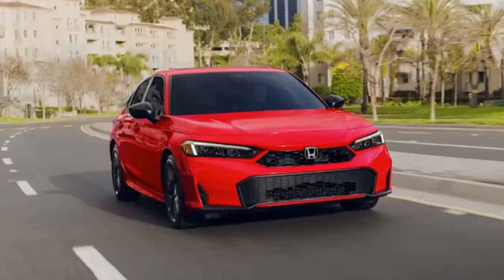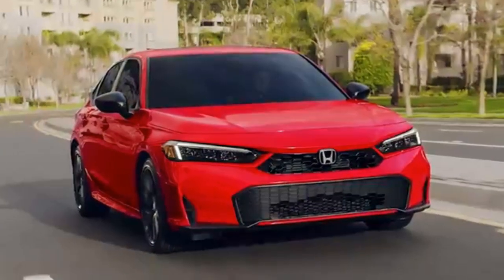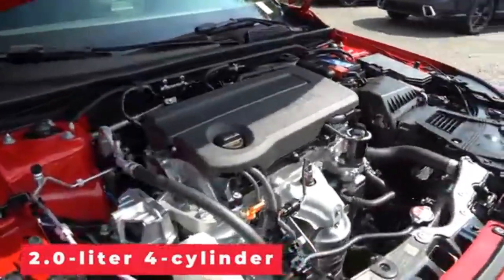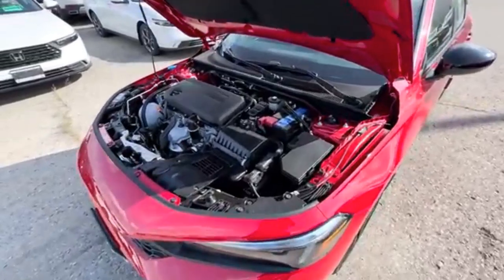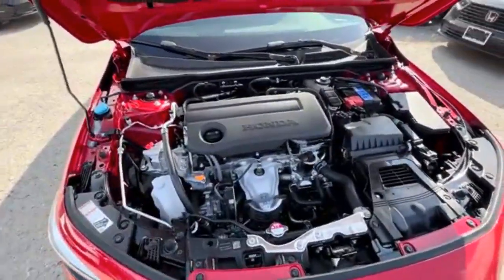This year's Civic retains its sleek, sporty design, with refined lines and a more aerodynamic profile. Under the hood, you'll find either a fuel-efficient 2.0-liter four-cylinder engine, or a more powerful 1.5-liter turbocharged option, both paired with a responsive CVT transmission or an available six-speed manual for those who love to shift their own gears.